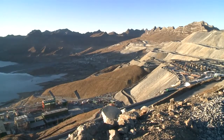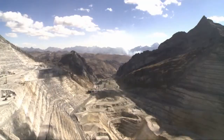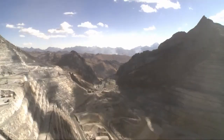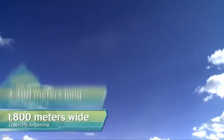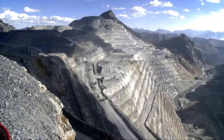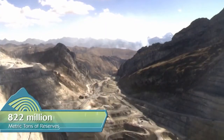Antamina is an open-pit mining operation that ranks among the top ten world-class major mining companies in terms of production volume. Antamina's mine pit currently measures 3,400 meters long by 1,800 meters wide and 700 meters deep. Its total proven and probable reserves are 822 million metric tons.